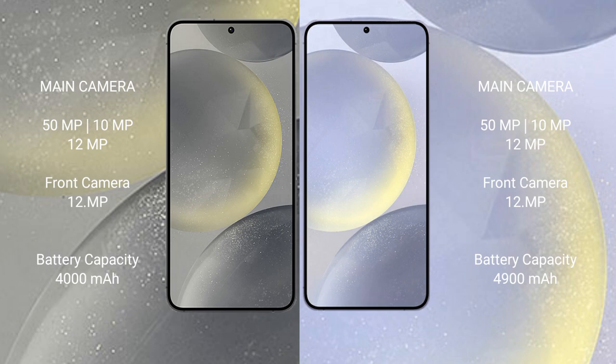The Samsung Galaxy S24 has a 4000mAh battery with 25W fast charging support, while the Samsung Galaxy S24 Plus has a larger 4900mAh battery with 45W fast charging support.